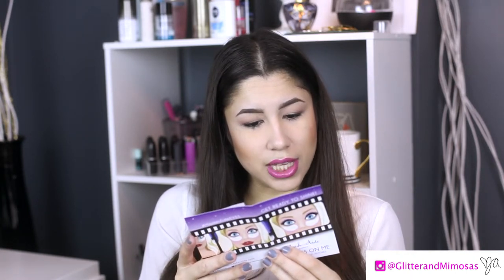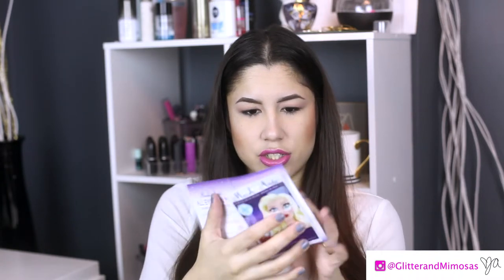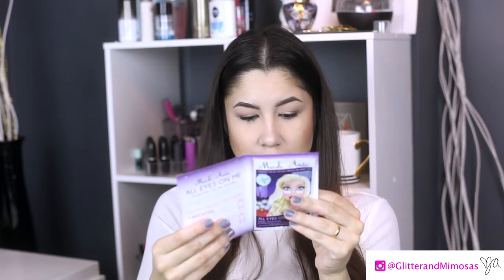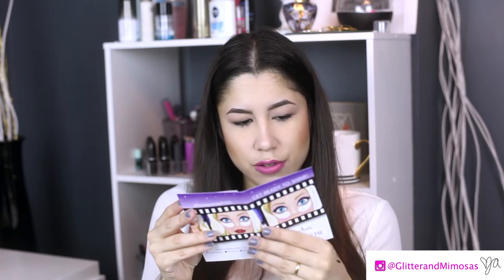Get ready to shine — Masquerade, all eyes on me. It's the Hydrating Eye Gel Patches that you put under your eyes, by Masquerade. Cute name! It brightens, hydrates, and firms — all in one treatment. That's one pair. Those are always fun to try.